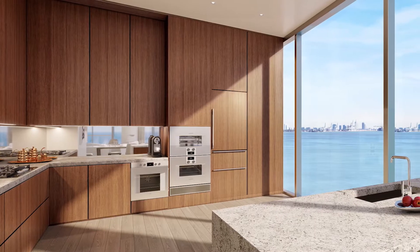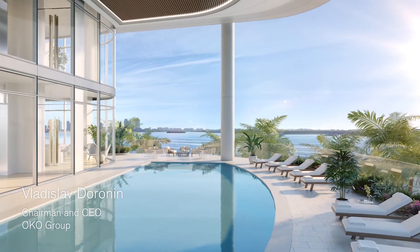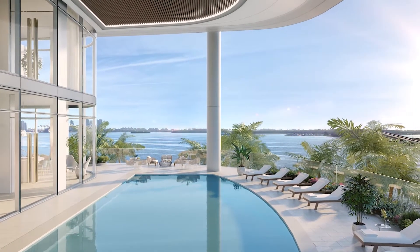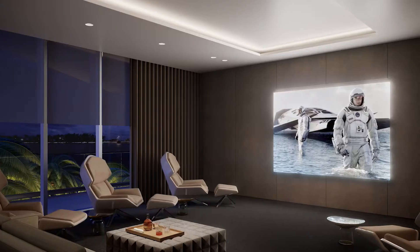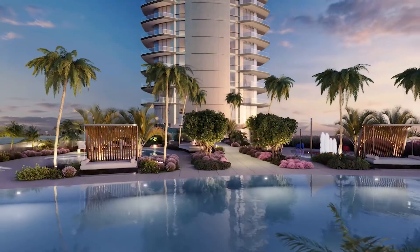There are things that last forever, things where the quality never fades, and that's what we were looking for. I work with my team to create a functional family home — this is going to be a dream kids club, cinema, private dining, and we have two great pools.